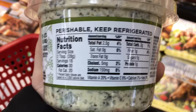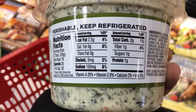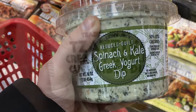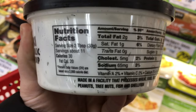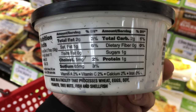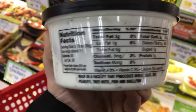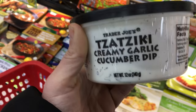Another favorite is the reduced guilt spinach and kale Greek yogurt dip - great stats. They do have a non-reduced guilt version, but this is another great thing to mix with chicken to make it more interesting. And yet another is the tzatziki creamy garlic cucumber dip. It's basically like any other tzatziki sauce - I just love the flavor. It's creamy, has a little bit of garlic, and pieces of cucumber add a nice crunch - so good.